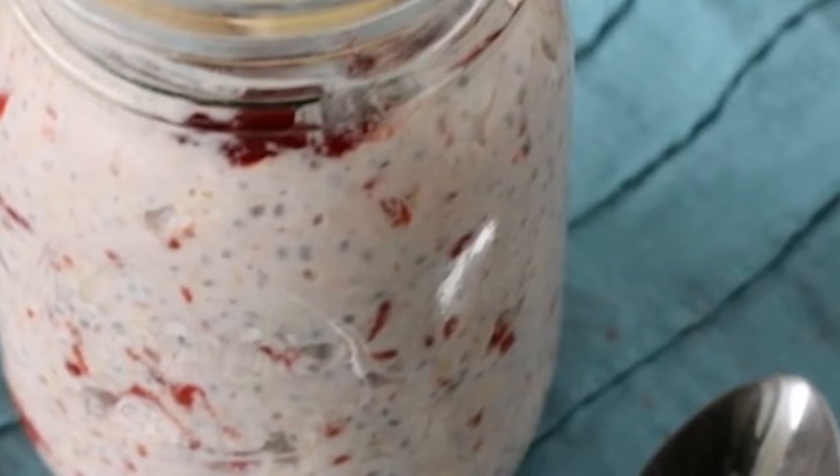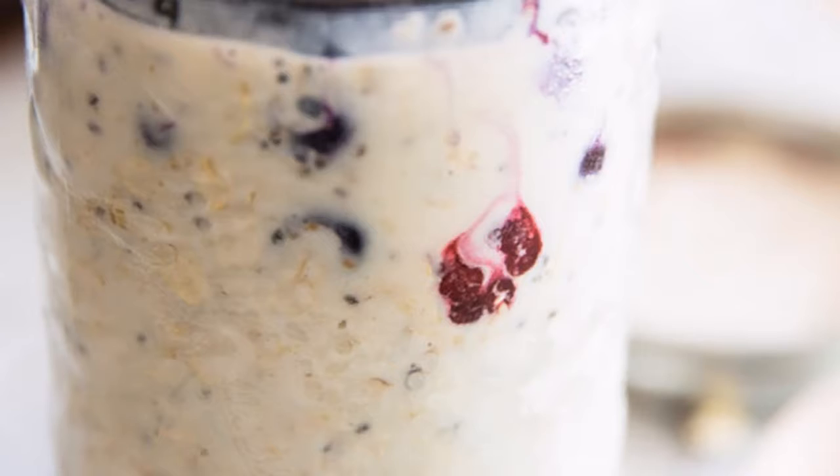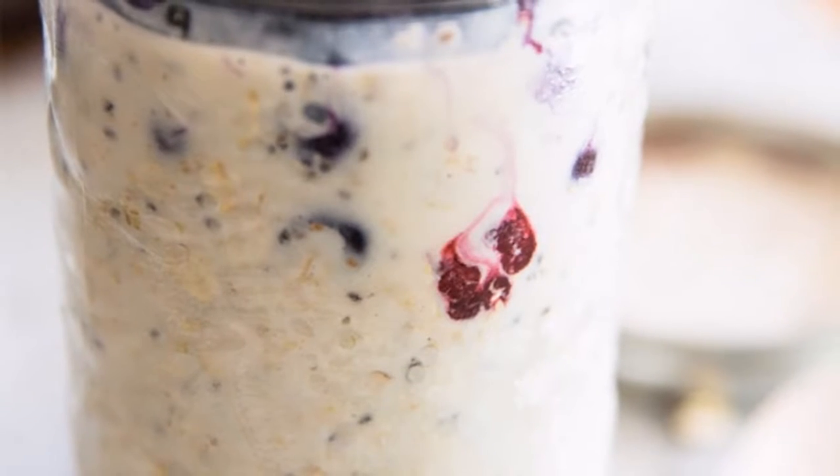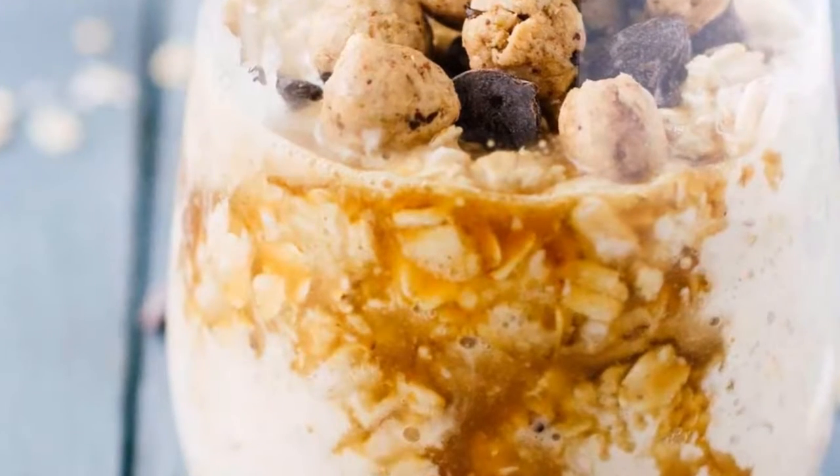Oats are most commonly used for breakfast as a hot meal, but overnight oats are an amazing alternative to regular oatmeal which can be modified in many different ways so your morning breakfast never has to be the same.